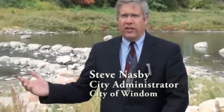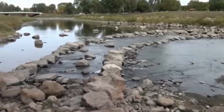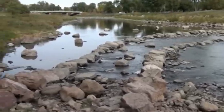We're here in Island Park, along the west fork of the Des Moines River in Wyndham. We did a dam removal and rock riffle installation project here in 2011.